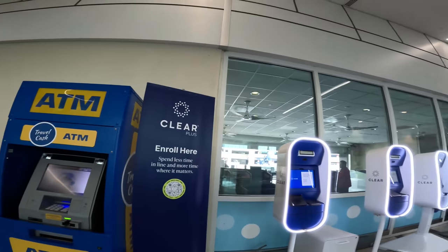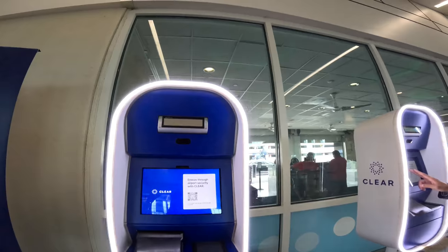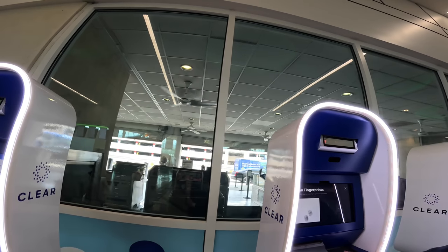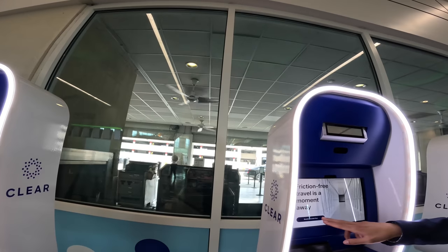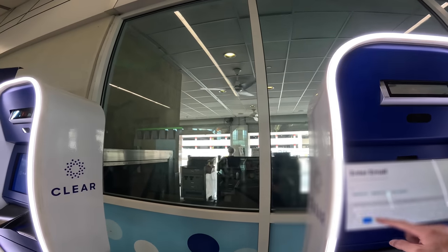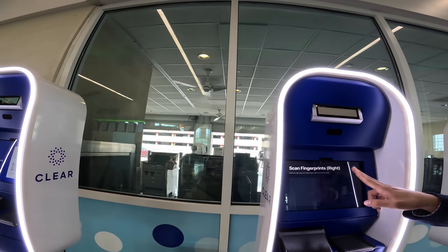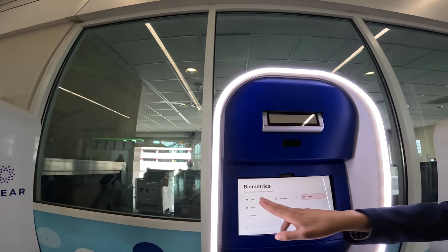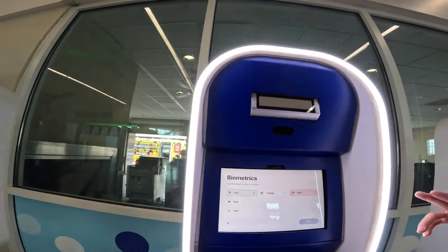So I signed up for CLEAR. The agent is going to put in the email you signed up with, and then your phone number. Then you put the right two fingers in, then do the left two fingers, and then we're going to do the outside fingers.